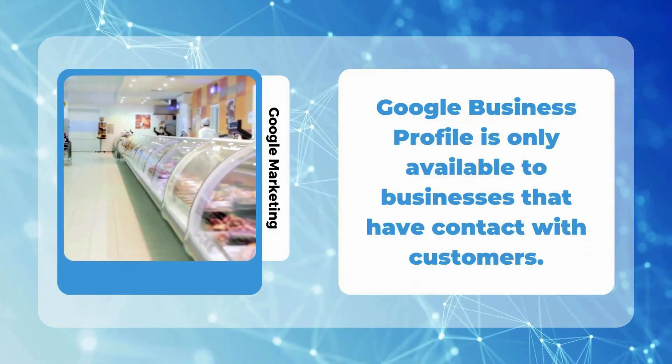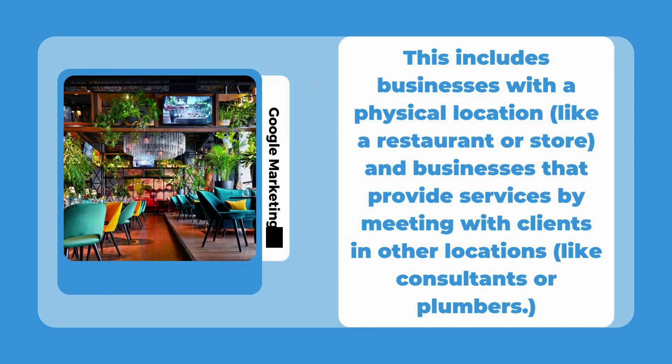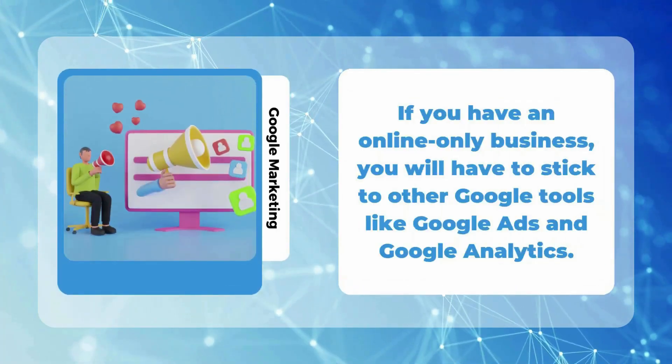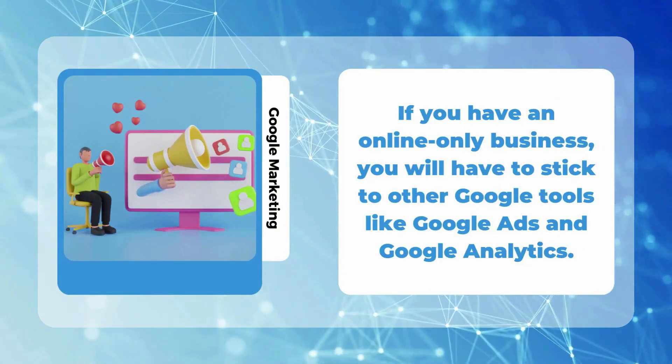Google Business Profile is only available to businesses that have contact with customers. This includes businesses with a physical location, like a restaurant or a store, and businesses that provide services by meeting with clients in other locations, like consultants or plumbers. If you have an online-only business, you'll have to stick to other Google tools, like Google Ads and Google Analytics.